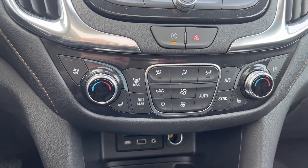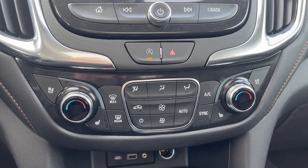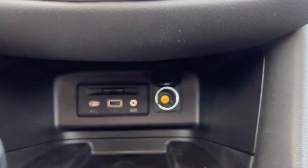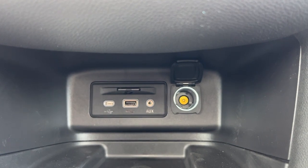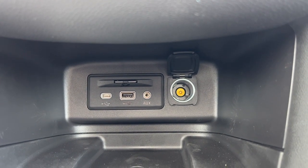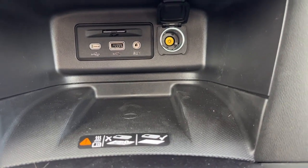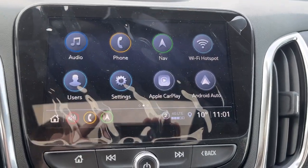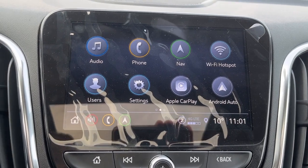You're going to have that push to start, and of course you're going to have your climate control here with your heated and ventilated seats as well as your multi-zone climate control. Moving down, you're going to have two USB ports, an SD card reader, a 12V DC port, and a wireless charging pad as well.